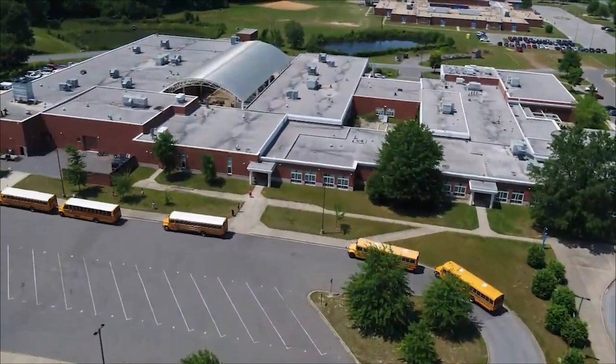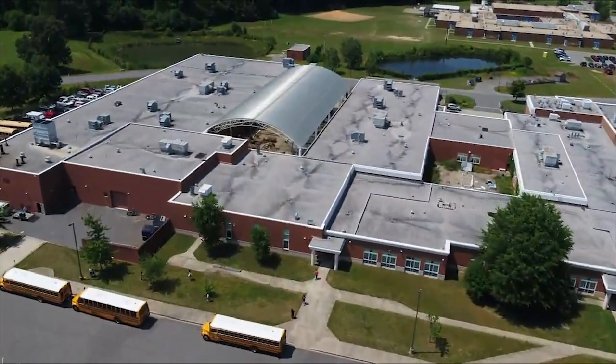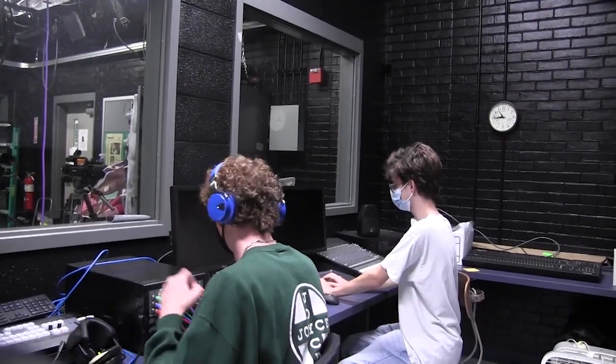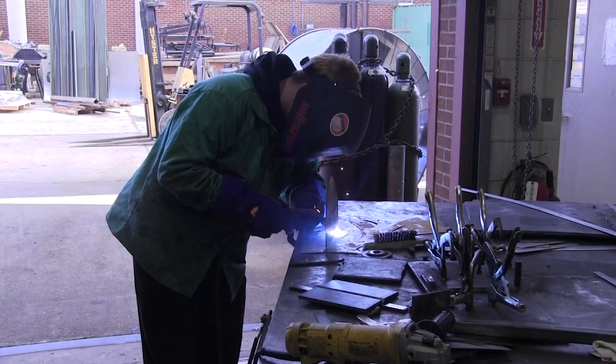Are you interested in a trade-based class? Then the Dr. James A. Forrest Career and Technology Center is a perfect place for you. We offer a variety of classes including two and three-year programs and four elective classes.